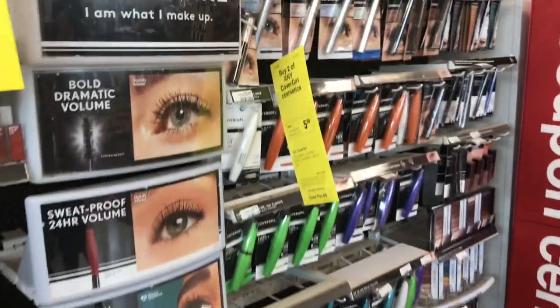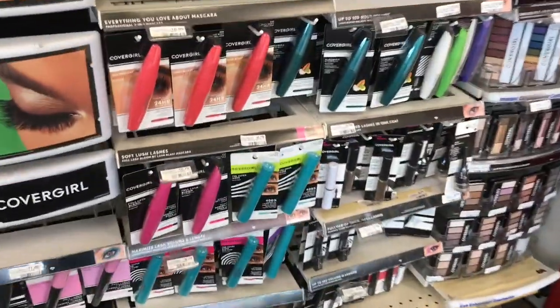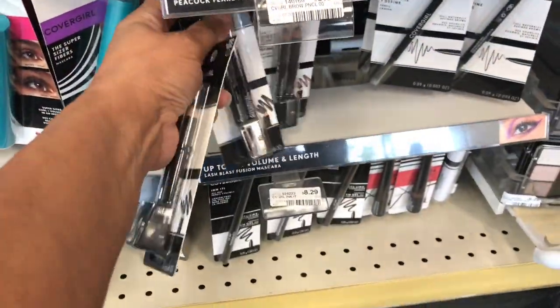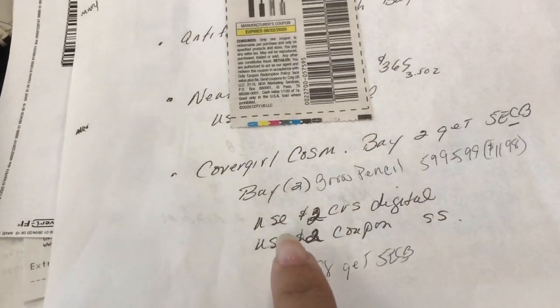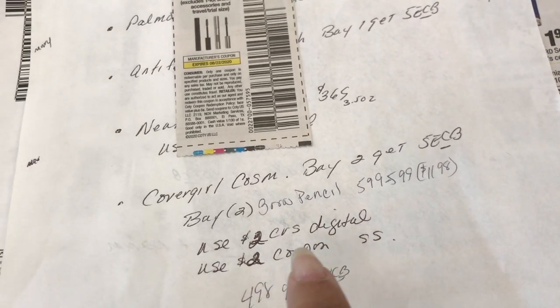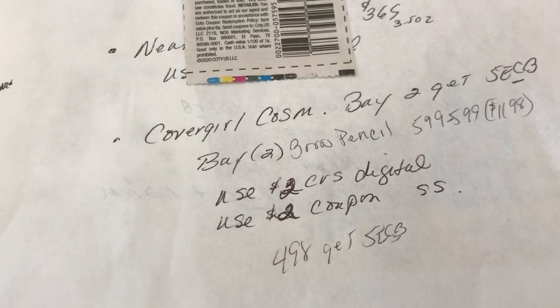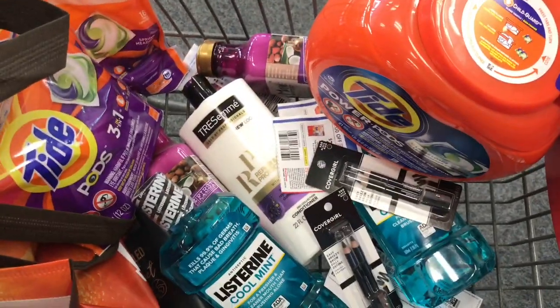The next deal is CoverGirl cosmetics — buy two get five dollars in extra care bucks. I'm going to get two of the brow pencil; at my store they're $5.99 each, so $11.98 for two. I'll use a two dollar CVS digital coupon and a two dollar paper coupon, paying $4.98 and getting back five dollars in extra care bucks — making this completely free.